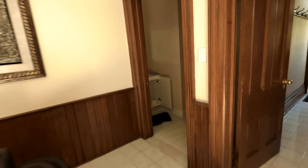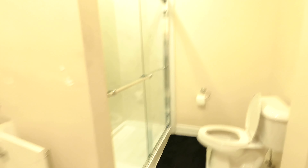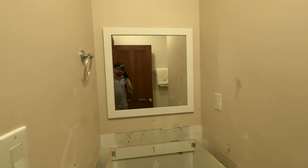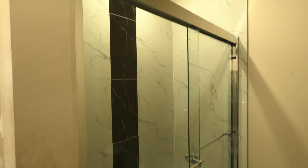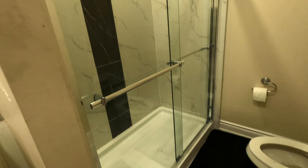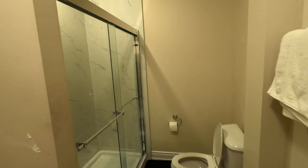Let's check out this bathroom over here. The sink is gone and the water doesn't work, but you have a pretty nice glass shower here. This is one of those kit ones you can buy from Home Depot — I personally don't like them.